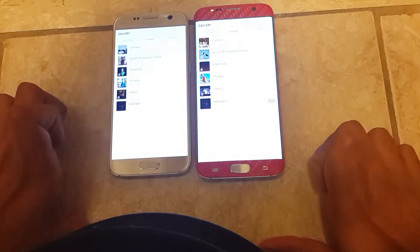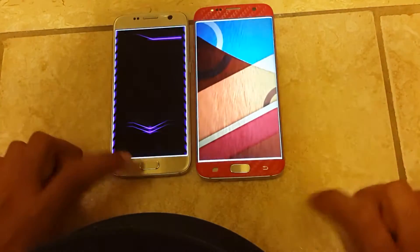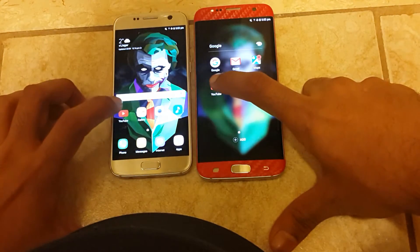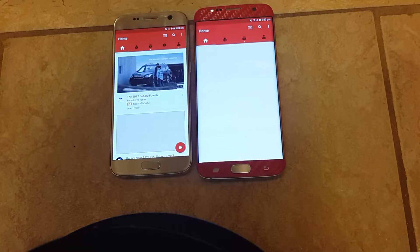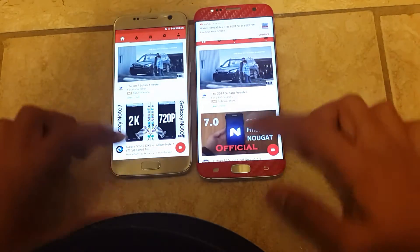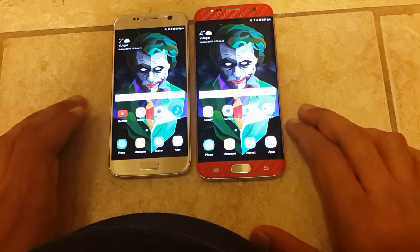Let's try gallery — about the same. Let me click on some pictures. Let's try YouTube. My internet sucks guys, so I don't think this will be a fair test. However, it did open the app faster on the custom ROM.